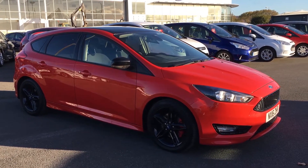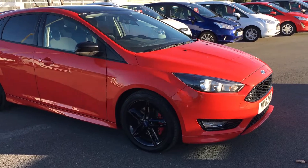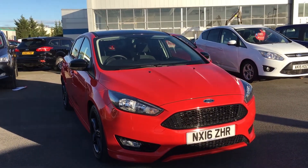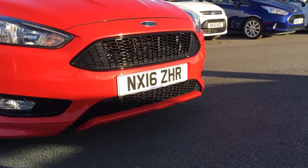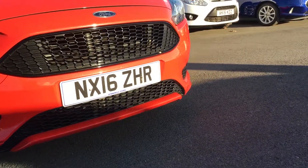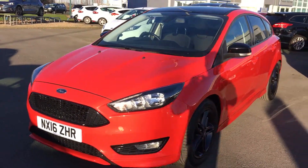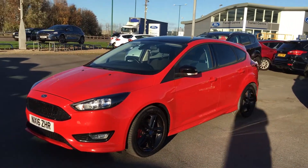Hi, my name is Dan and today I'm going to be talking about the Ford Focus 1.5 EcoBoost in Race Red. This car comes with a full body kit and sports suspension. Starting at the front, there's a honeycomb grille on the front bumper. You'll notice the black trims all around the car, including the roof and the door mirrors, which are also heated.